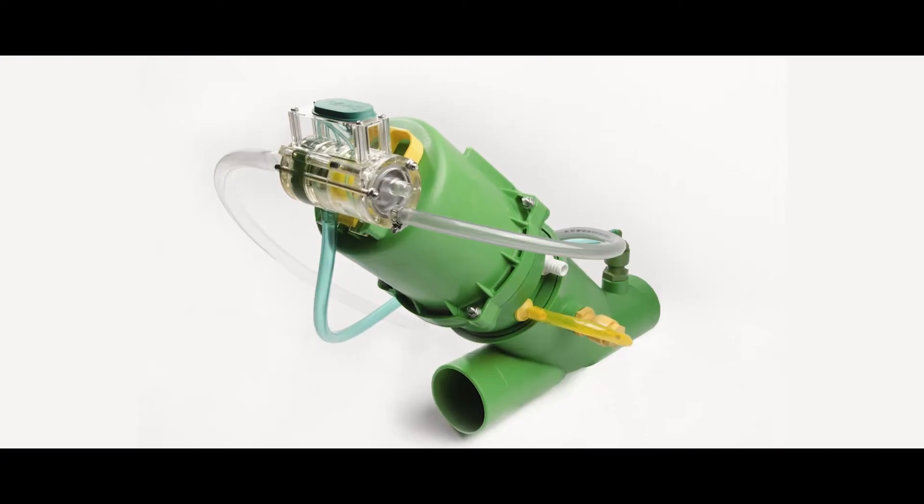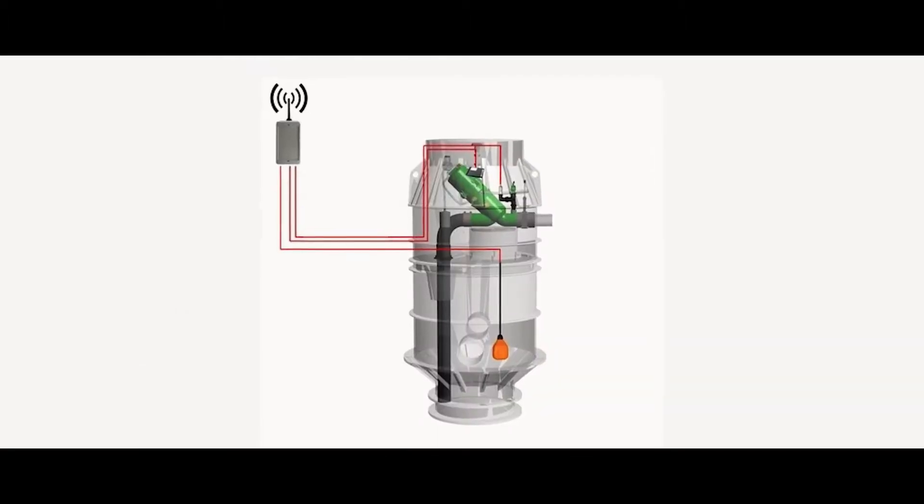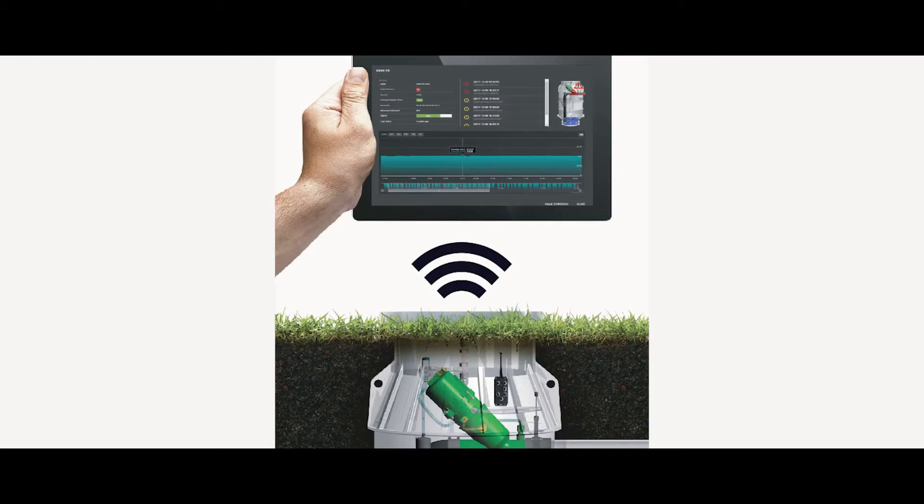The main advantage of installing a vacuum sewer system is huge cost savings. Compared to a traditional gravity system you're looking at about 30-40% savings.